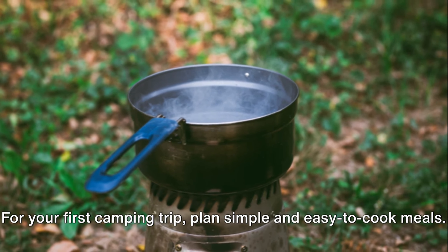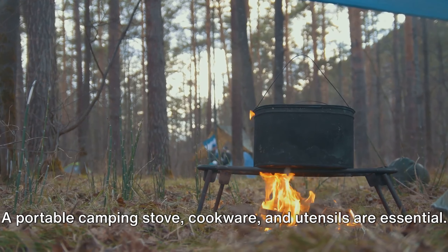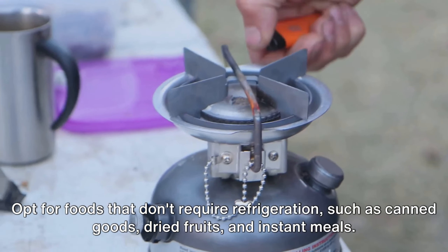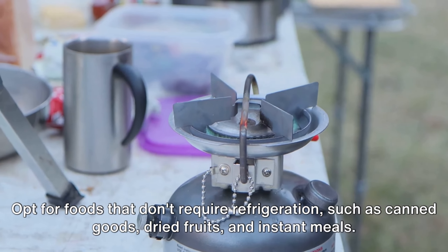Tip number seven. For your first camping trip, plan simple and easy-to-cook meals. A portable camping stove, cookware, and utensils are essential. Opt for foods that don't require refrigeration, such as canned goods, dried fruits, and instant meals.